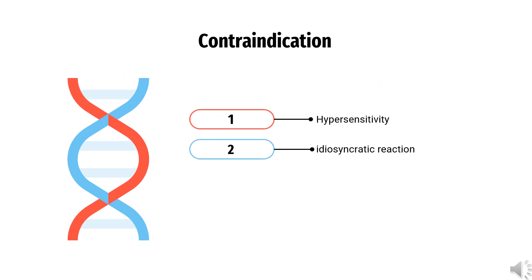Contraindication. Guaifenesin is contraindicated for use in patients with known hypersensitivity or idiosyncratic reaction to Guaifenesin hydrochloride or any of the other ingredients in the product.